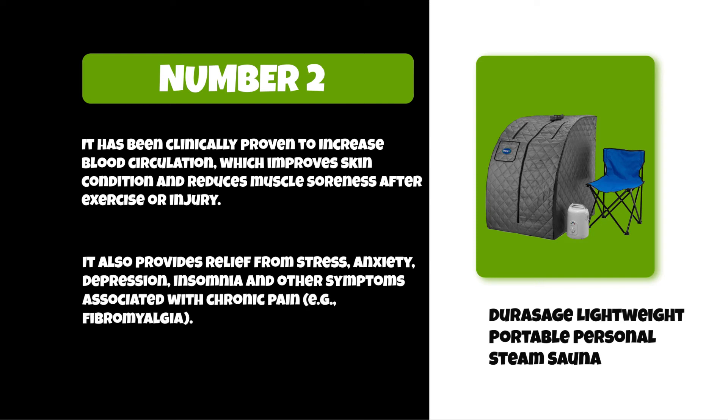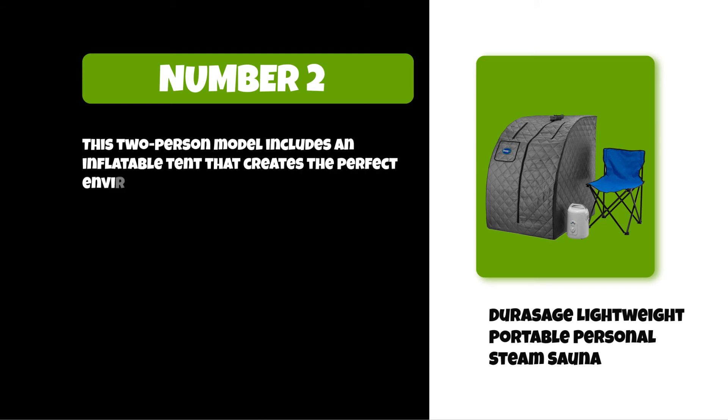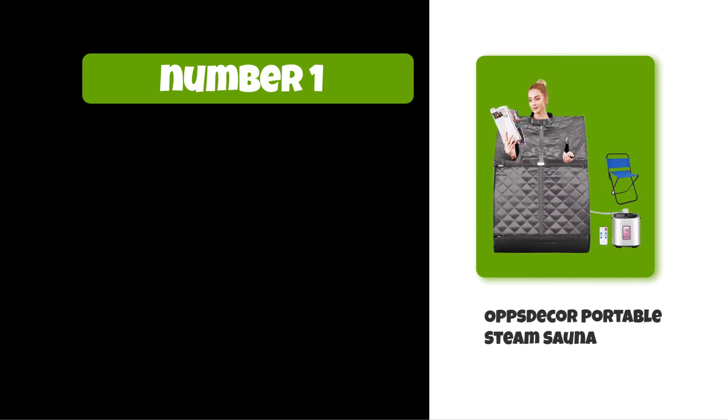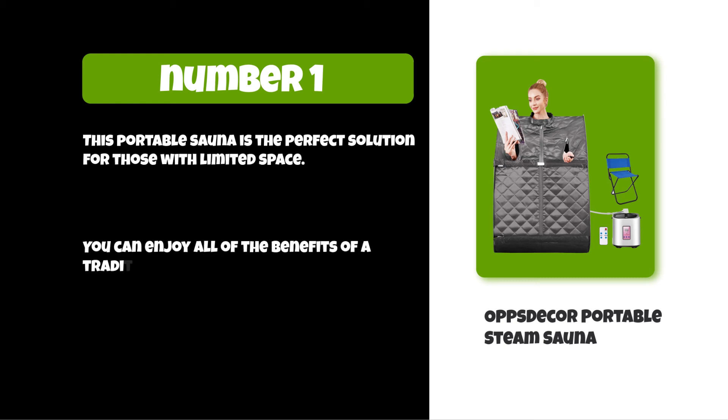This two-person model includes an inflatable tent that creates the perfect environment for couples looking for some R&R. At number one: the OppsDecor Portable Steam Sauna. This portable sauna is the perfect solution for those with limited space. You can enjoy all of the benefits of a traditional sauna without having to install one in your home.